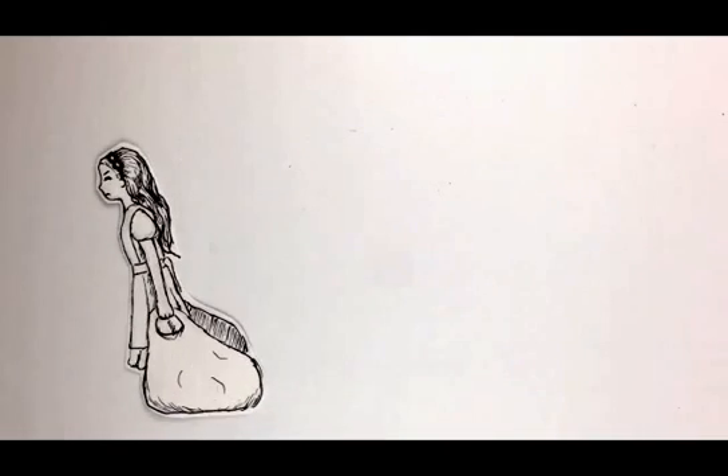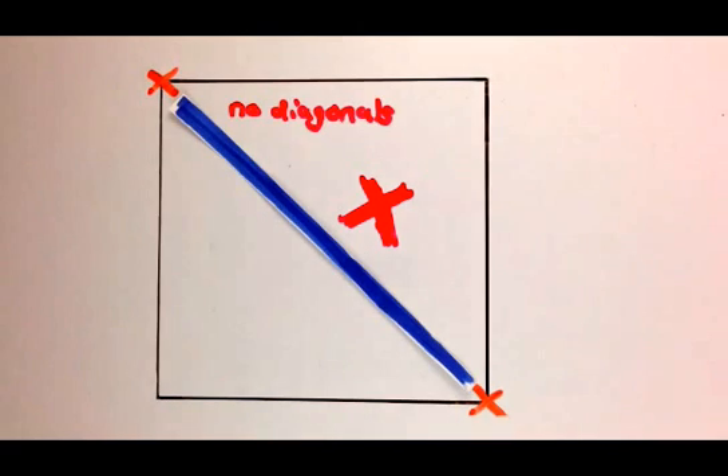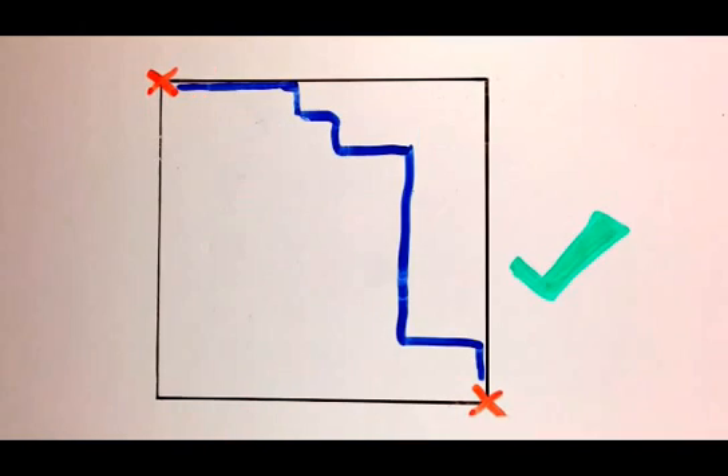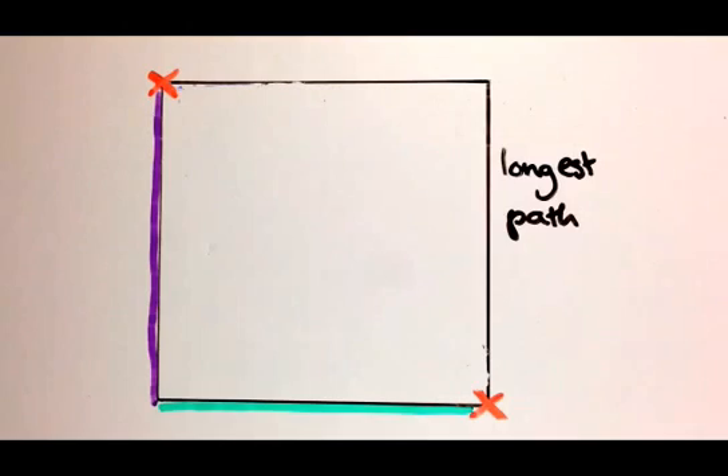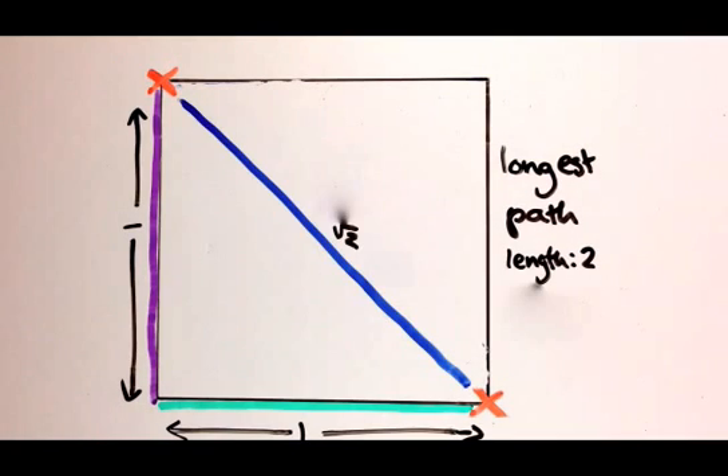When I got home I got interested in this question again, but I decided to make the problem a bit simpler. I want to find the shortest path between this corner and this corner of the square, but no diagonals are allowed and the path can only go left or up. This is the longest path and it's two units long. The would-be shortest path is the diagonal, which by trusty Pythagoras is root two units long.